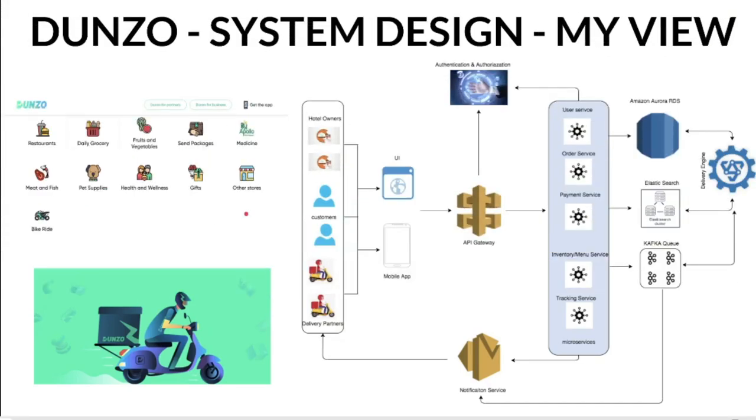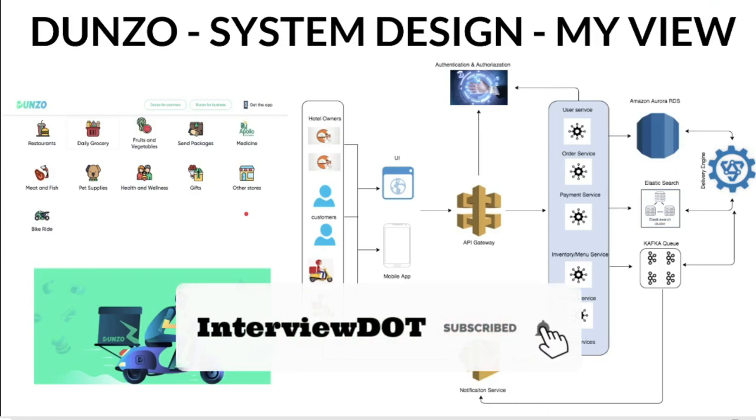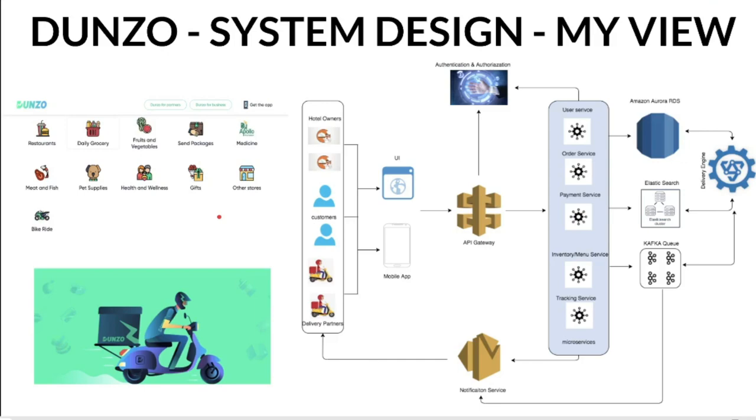Now let's look at Dunzo's system design — this is a high-level overview so you can get an idea and explore further if interested. There are two main actors: the customer who wants products delivered, and the delivery partner who is ready to receive notifications, pick up items, and deliver them. The customer logs into the UI or mobile app, searches for an item, and books an order. Behind the scenes, different microservices handle the request — for example, user service, order service, payment service, and tracking service.